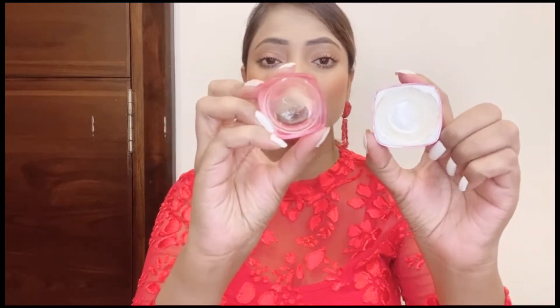This product is gel based, as you can see. In gel base form, it will easily absorb under your eye. It doesn't feel sticky at all — it is very good on the skin and absorbs easily.